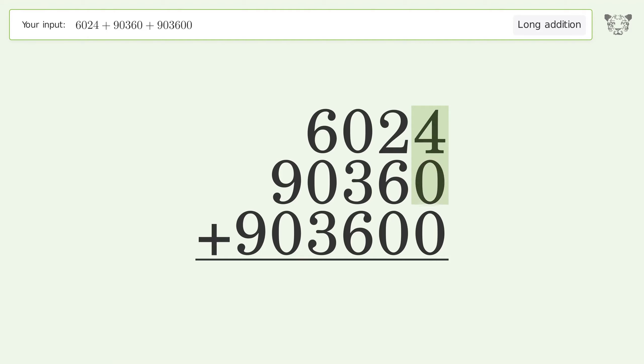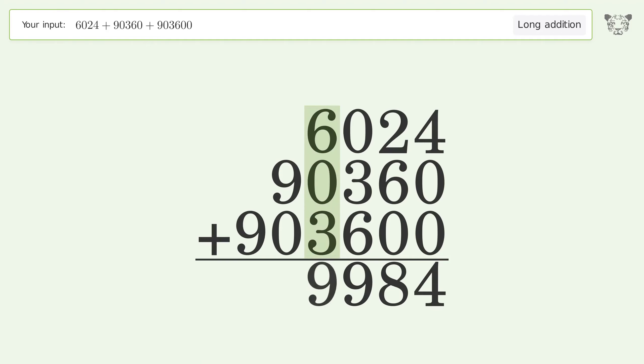4 plus 0 plus 0 equals 4. 2 plus 6 plus 0 equals 8. 0 plus 3 plus 6 equals 9. 6 plus 0 plus 3 equals 9.